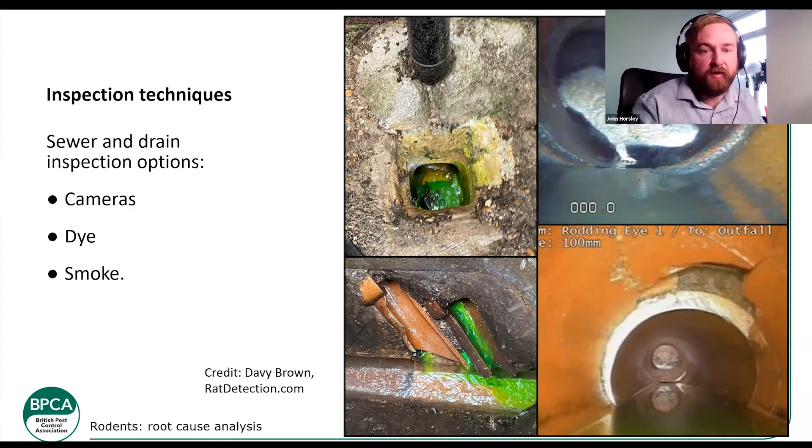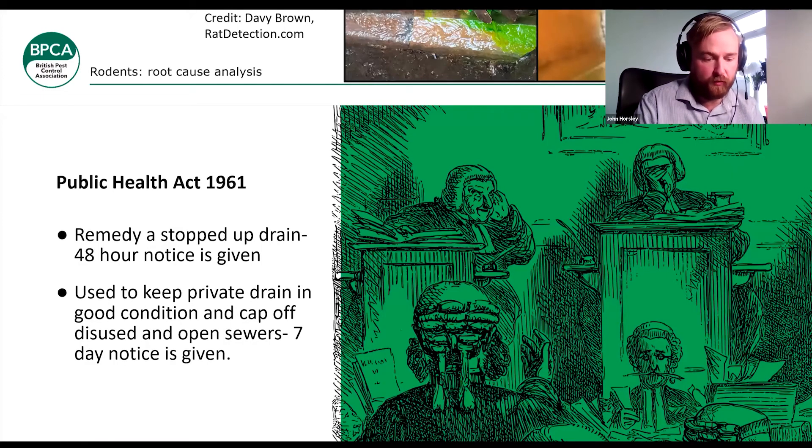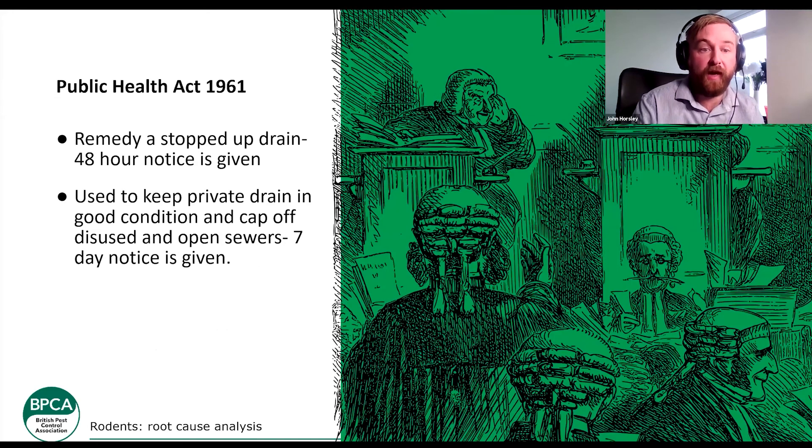Legislation regarding drains: there is the Public Health Act 1961, which deals with drainage networks and how they are managed. If you've got a stopped-up drain — meaning a blocked drain or one with an obstruction — normally under the Public Health Act they'll give a 48-hour notice to rectify that. This is important if you ever have an issue where someone reports you, or if you need to act on a neighbouring property that isn't dealing with a drainage issue. For private drains, they have to be kept in good condition, and any disused drains need to be sealed off or open drains capped — normally given a seven-day notice to solve those problems.